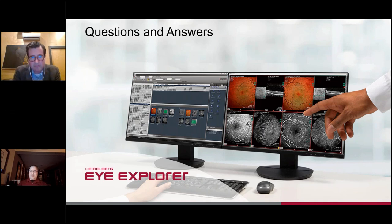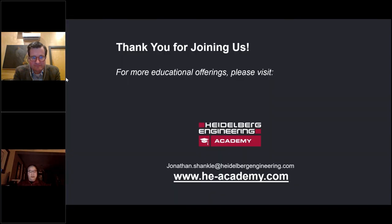Thank you so much, Jonathan — that was a fantastic presentation. Thanks to everybody in the audience for attending. We hope you found today's webinar educational and thought-provoking. If you'd like to learn more about future webinars or events, please like us on Instagram or Facebook, and be sure to sign up for the Business Lounge at www.heidelbergengineering.com. By registering for the Business Lounge, you'll get notifications about upcoming webinars, free educational information and guides, videos, and e-learning modules. Thank you again, and we'll see you on our next webinar.